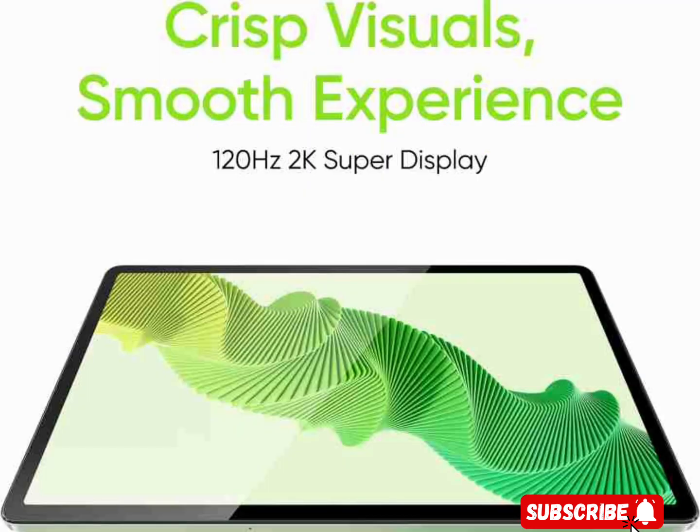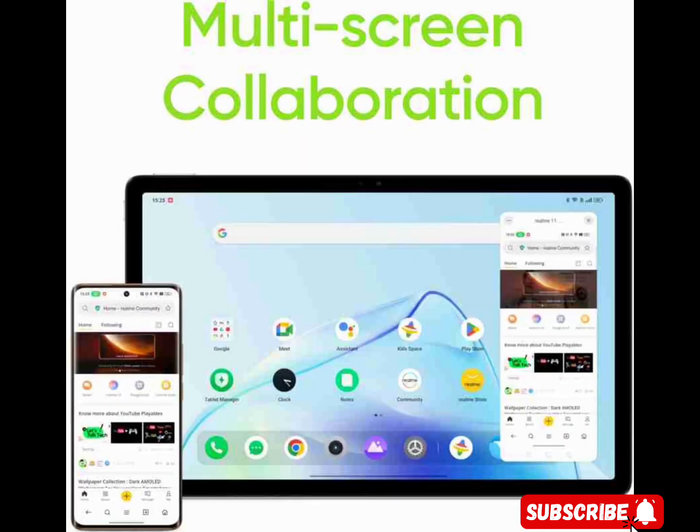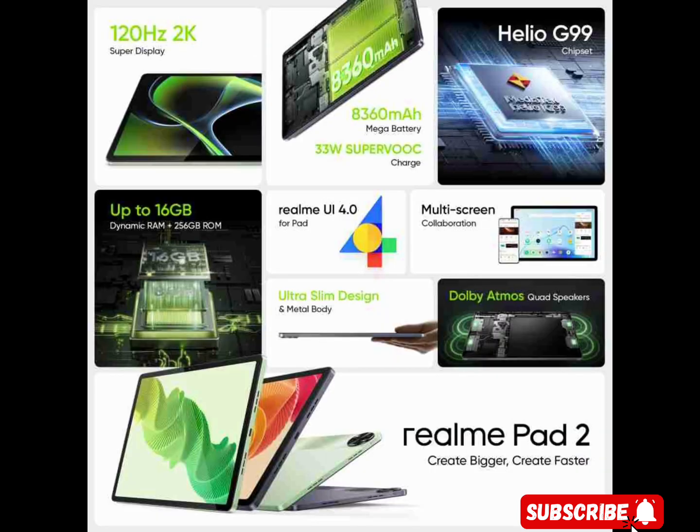Unique selling propositions: 11.5-inch large display, 8,360 mAh mega battery, 7.2mm ultra-slim design, powerful MediaTek G99 processor, 8MP ultra-wide-angle rear camera, Realme UI 4.0 for pad, UFS 2.2 flash storage, 33W SuperVOOC charge, quad speakers with Dolby Atmos, and a 4G network version available.